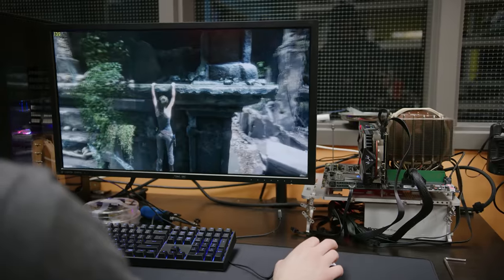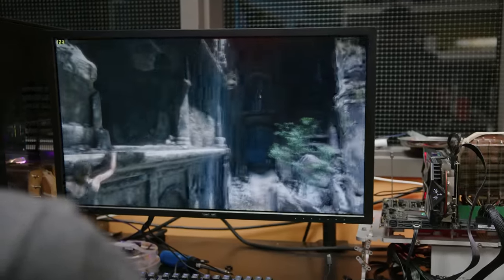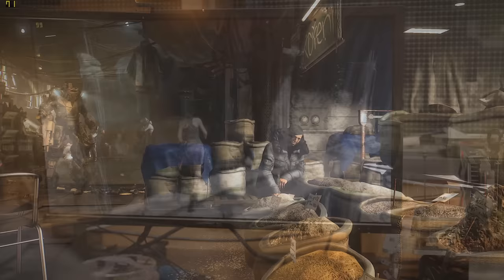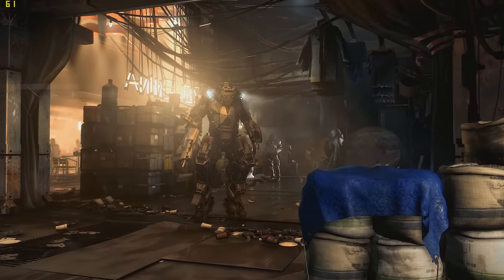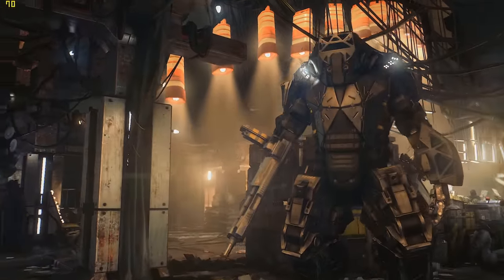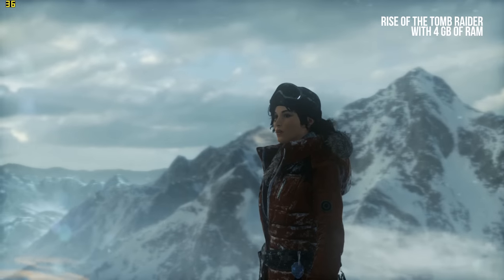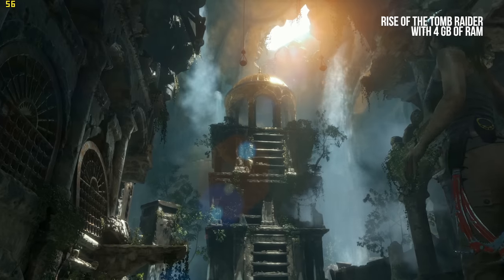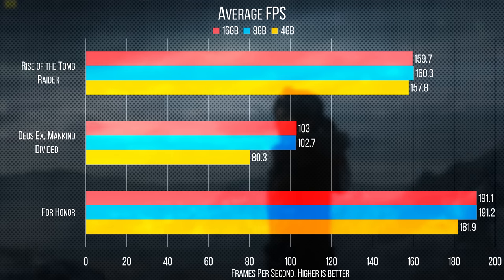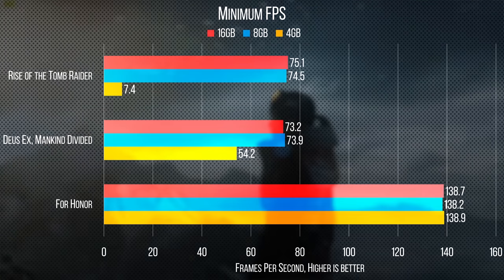Moving into gaming — if all you're doing is playing a game, you might actually be surprised by how little RAM you need. Deus Ex: Mankind Divided, for example, which recommends 12 gigs of RAM, didn't suffer too badly even with only a single 4 gig stick. Rise of the Tomb Raider, though, had some serious issues that were only sorted out by bumping up to 8 gigs. After that, performance didn't change for either game when we jumped to 16 or 32 gigs.